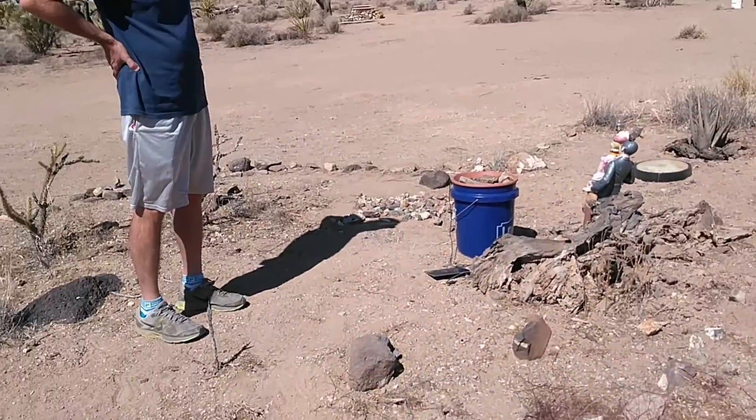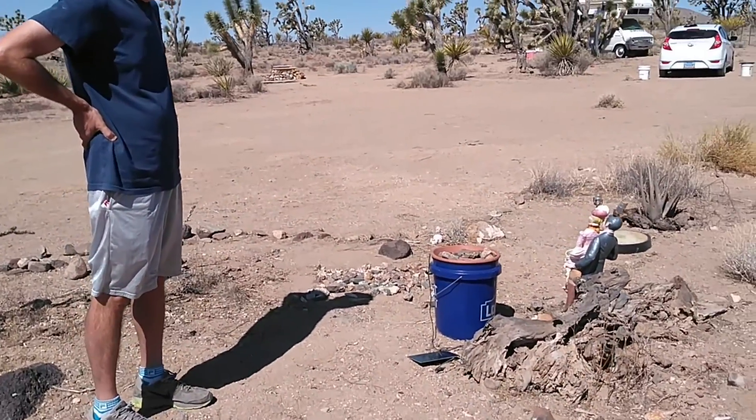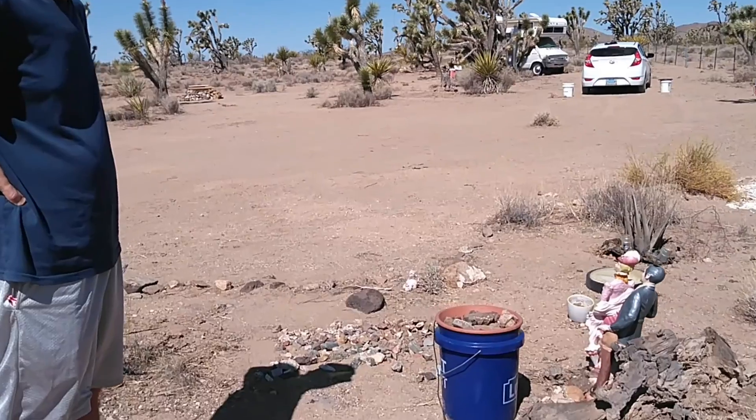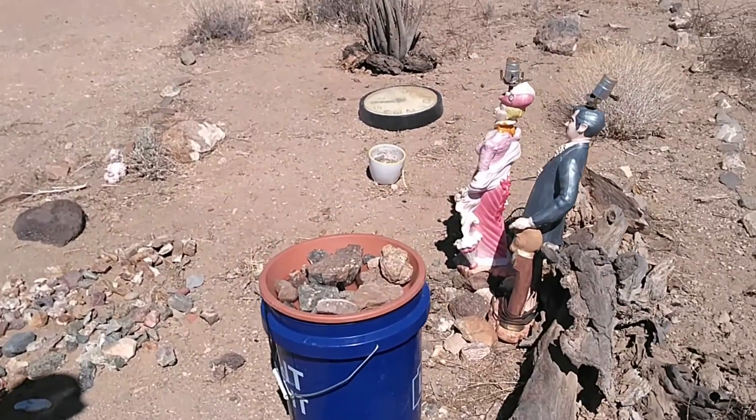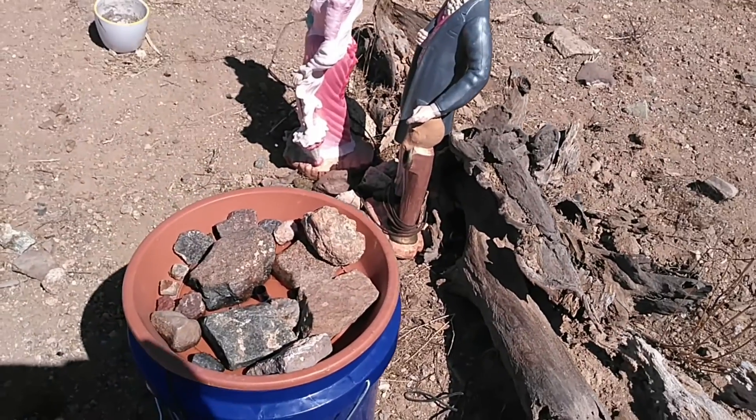And here is fountain number two with a bee on it. Right now it's a slow morning, but soon it'll be full of bees.